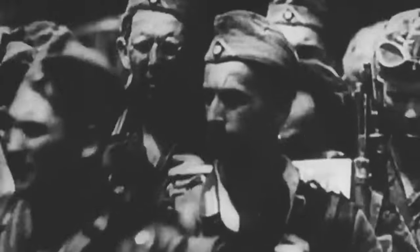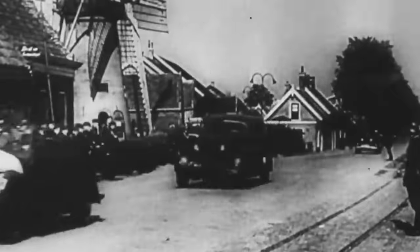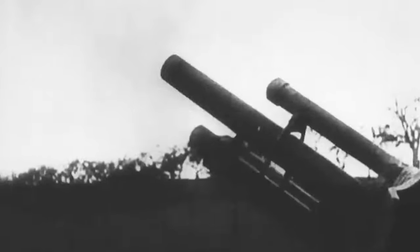After Germany's defeat in World War I, the nation was prohibited from developing military technologies, including anti-aircraft guns. Consequently, many domestic companies collaborated with European arms manufacturers. One such case was Krupp, which partnered with the Swedish Bofors armaments manufacturer in the 1920s and eventually owned a third of its shares. Towards the end of the decade, Krupp learned that the German army sought a new anti-aircraft gun — one that would deceive France and Britain into believing it was an outdated design, even though it was far from it.